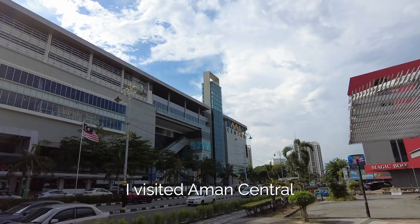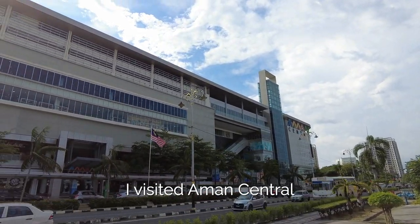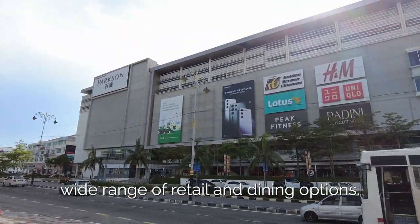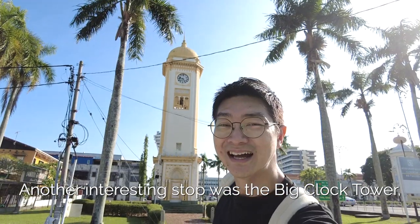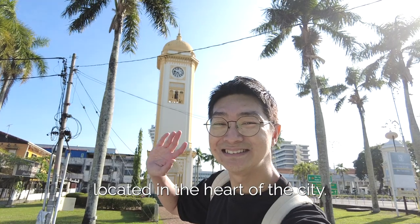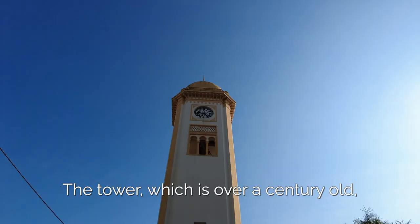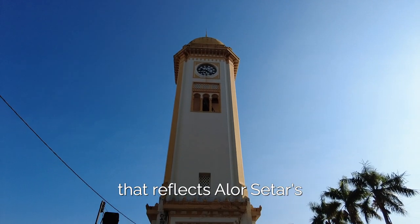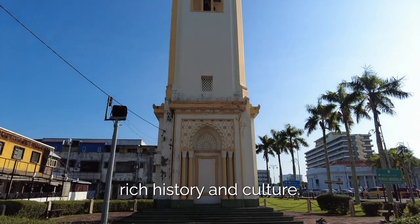Next up, I visited Aman Central, a modern shopping mall that offers a wide range of retail and dining options. Another interesting stop was the big clock tower located in the heart of the city. The tower, which is over a century old, is a significant landmark that reflects Alostar's rich history and culture.